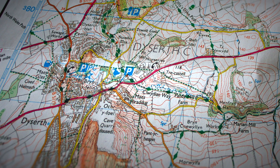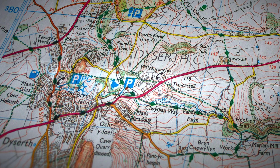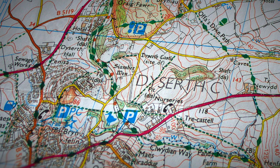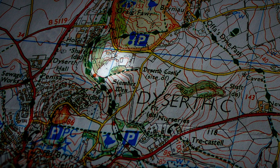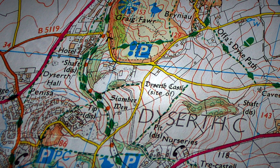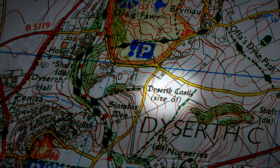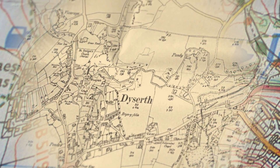A visitor looking for the ruins of the castle will search in vain with the aid of this modern Ordnance Survey map. It marks the site of Dyseth Castle, but unfortunately in the wrong place. There's the limestone quarry at the exact position given by the Royal Commission on Ancient Monuments, and there's the site of Dyseth Castle according to Explorer Map 265.